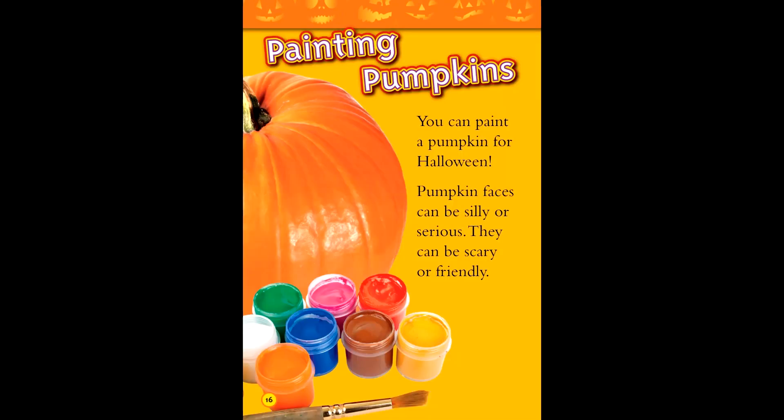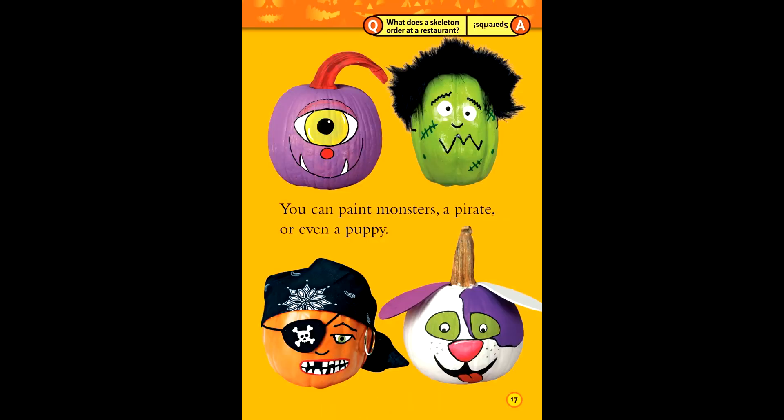Painting pumpkins. You can paint a pumpkin for Halloween. Pumpkin faces can be silly or serious. They can be scary or friendly. You can paint monsters, a pirate, or even a puppy.